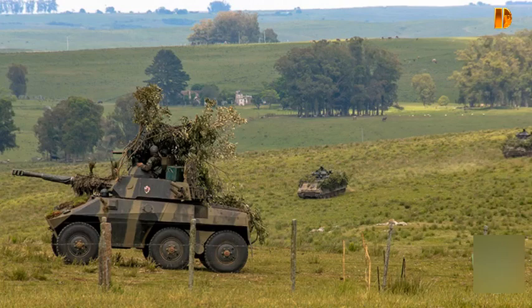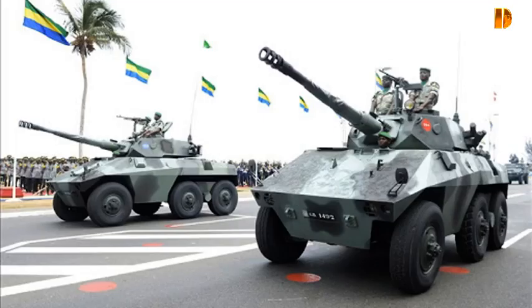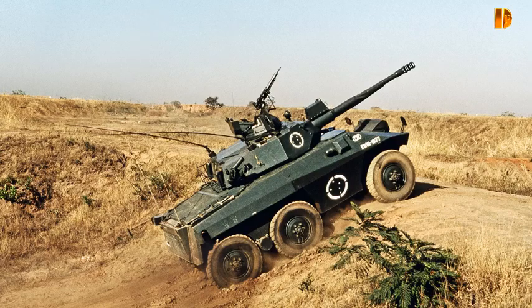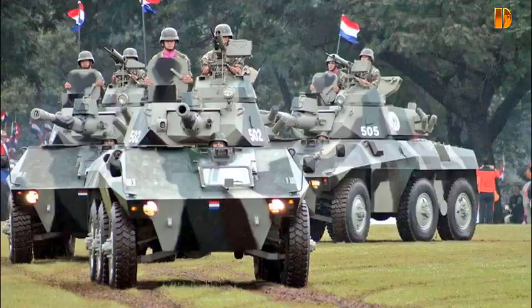Les versions Mark III sont équipées d'un canon ENGESA EC de 90 mm tirant des obus explosifs HE, des obus antichar HEAT, ou des obus à charge creuse HESH, sous forme de cartouche. Une mitrailleuse coaxiale de 7,62 mm est également montée à gauche de l'armement principal. Le C90 a une élévation de plus 15 degrés et une dépression de moins 8 degrés. Il n'est pas stabilisé et ne dispose que d'un système optique rudimentaire de contrôle de tir, qui a été mis à niveau avec un télémètre laser en service brésilien.